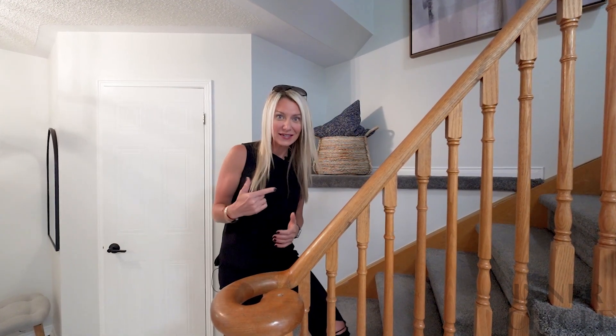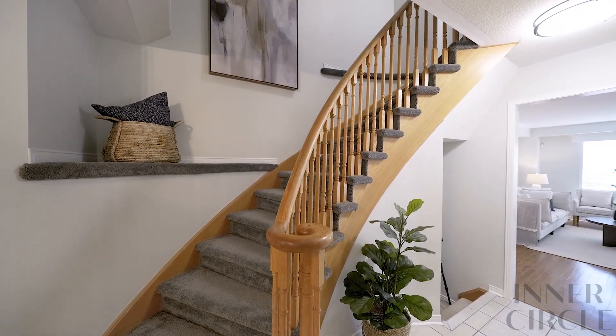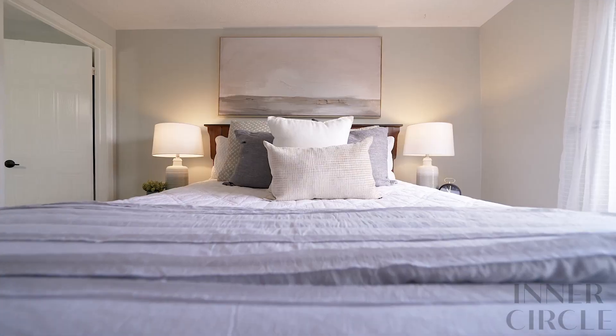You also said you needed space for the whole family, so I'm super excited to show you upstairs. There are three generous-sized bedrooms, and the primary even has a walk-in closet and its own ensuite. Let's go take a look!